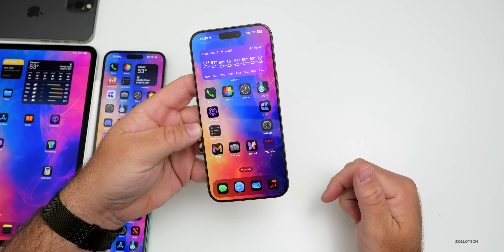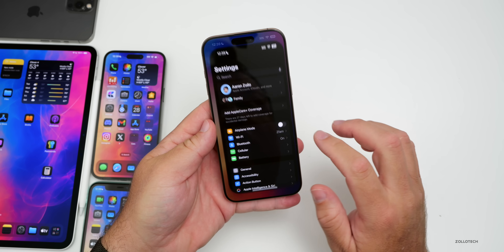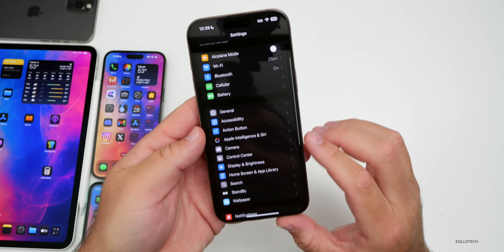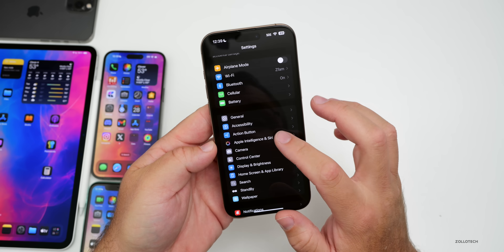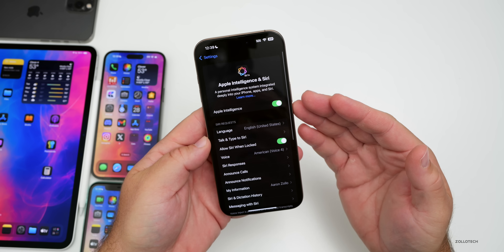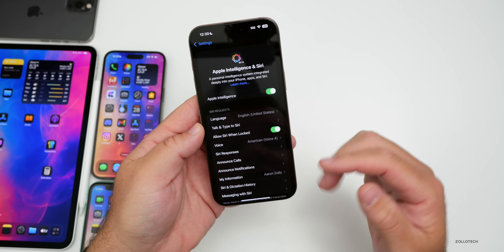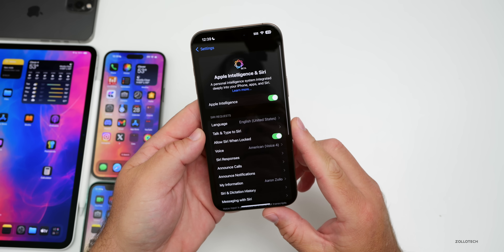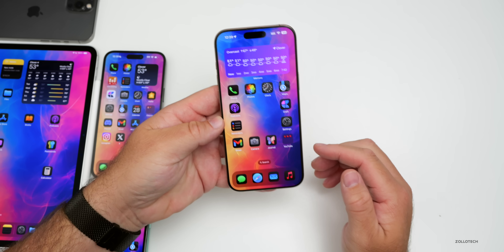In this video, features will be divided into Apple Intelligence and then features available to everyone else, so be sure to check the links in the description for all of the chapters. Apple Intelligence is the first new feature, and if we go into Settings and scroll down, if your device supports it, you'll see Apple Intelligence and Siri. If you go into this and haven't enabled it already, you'll need to enable it to get a bunch of new features.